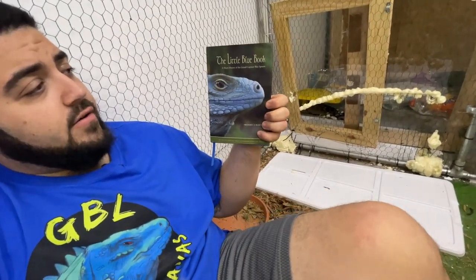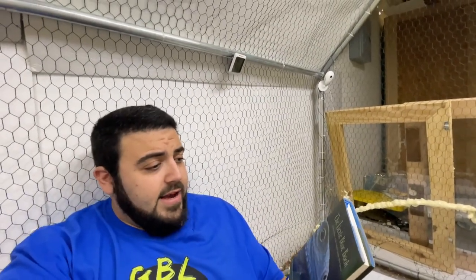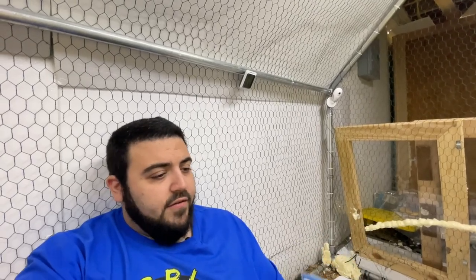I have to put lewisi as my favorite reptile species — not just ones we own, but in general. They have such a crazy backstory and history, they're beautiful, and they're so intelligent. There's a book called 'The Little Blue Book: A Short History of the Grand Cayman Blue Iguana' by Frederick J. Burton — this isn't a paid promotion. It's a really great read; it talks about the history of the lewisi from basically being discovered up to around 2009-2010, including all the conservation efforts and programs put in place for them.